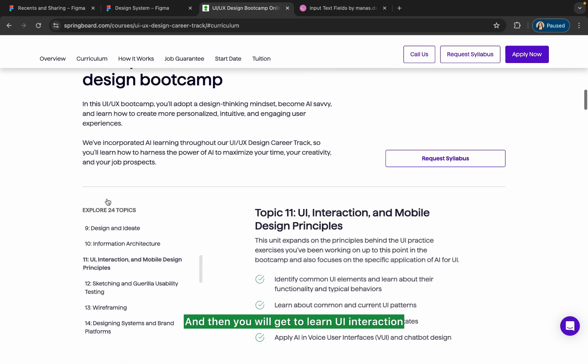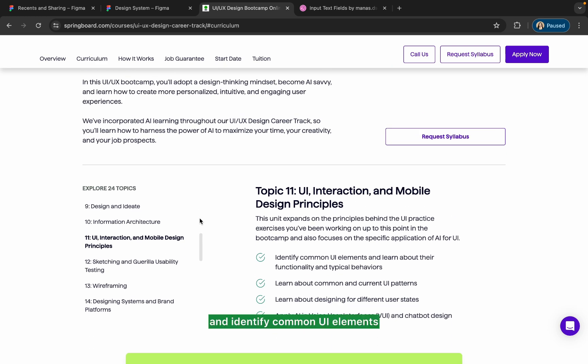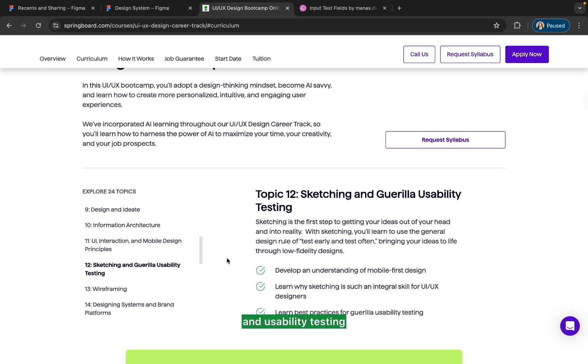Then you will get to learn UI interaction and mobile design principles, identify common UI elements, and learn about their functionality and typical behaviors. You will also learn sketching and usability testing, building an understanding of mobile-first design and why sketching is such an integral part of UI/UX design.